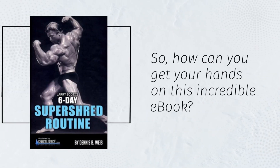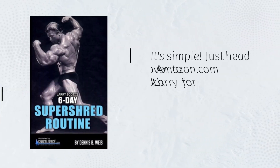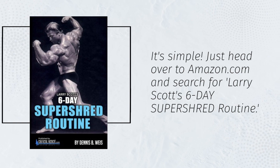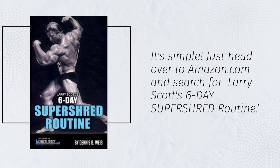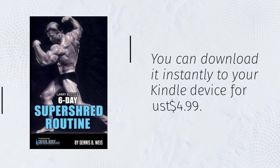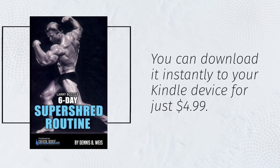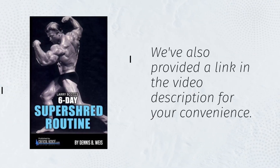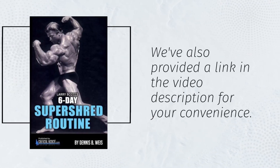So how can you get your hands on this incredible ebook? It's simple — just head over to Amazon.com and search for Larry Scott's 6-Day Super Shred routine. You can download it instantly to your Kindle device for just $4.99. We've also provided a link in the video description for your convenience.